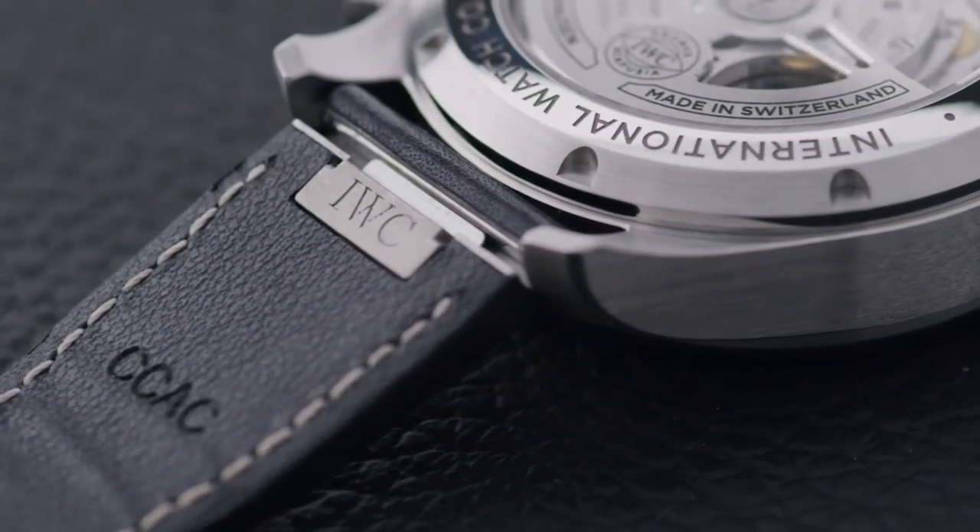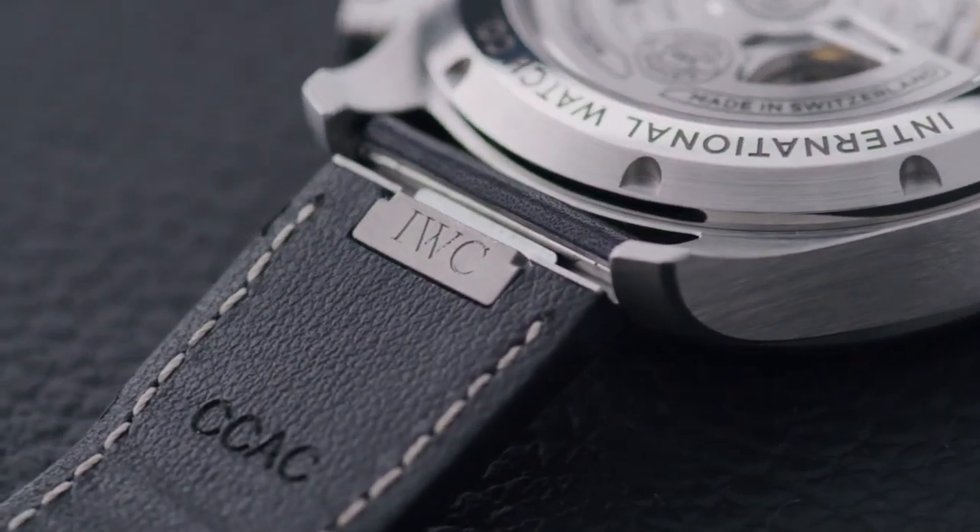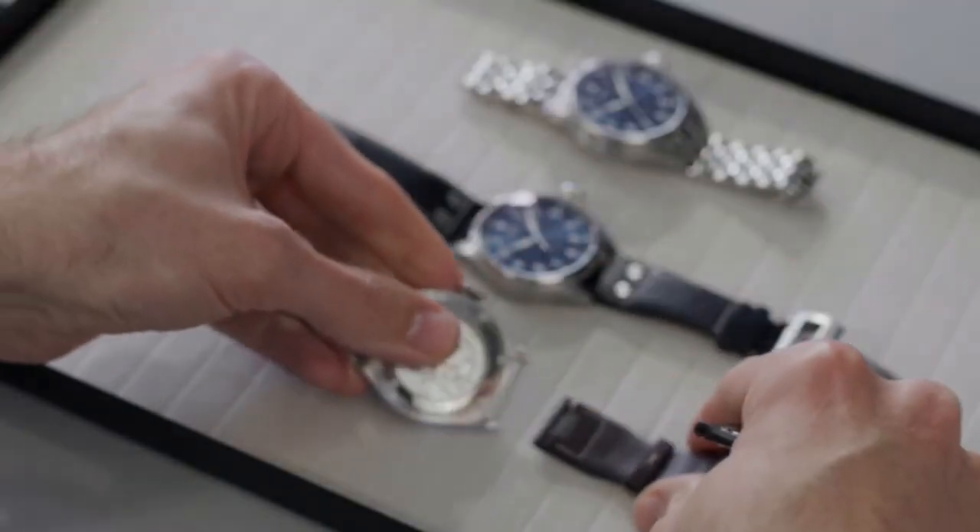Next to that, you see the straps with a new Ease Exchange system from IWC, which allows you to quickly change between a variety of straps within a blink.